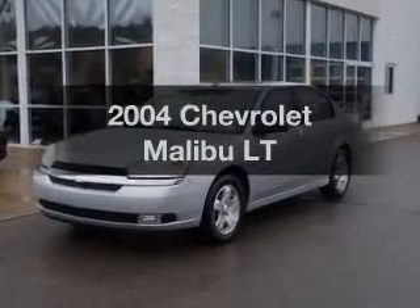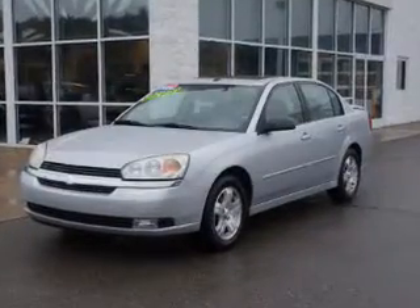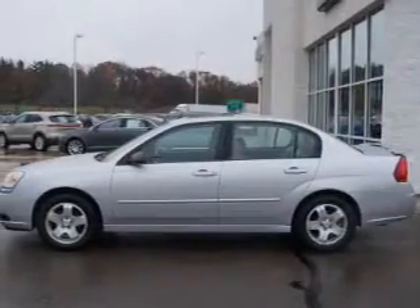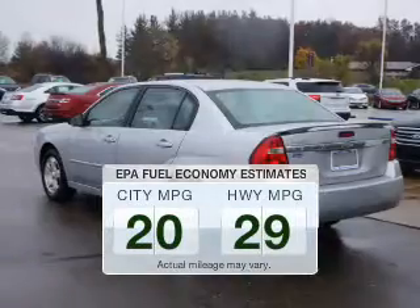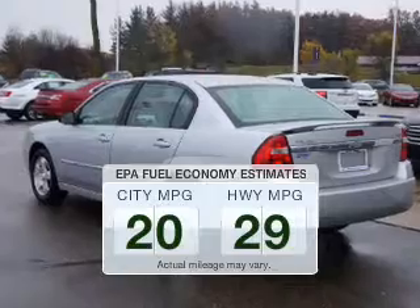Get noticed in this 2004 Chevrolet Malibu. This is the set of wheels you've been looking for. Run all over town and back home again without worrying about filling up when driving this fuel-efficient ride.